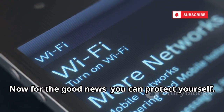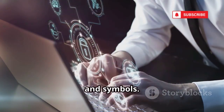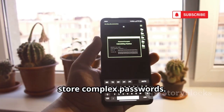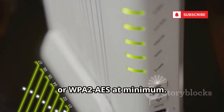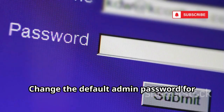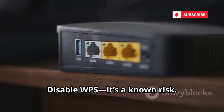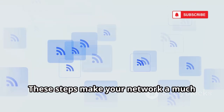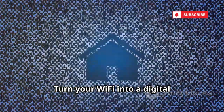Now for the good news — you can protect yourself. Start with a strong password, at least 12 to 15 characters, mixing letters, numbers, and symbols. Use a phrase only you'd remember, or a password manager to generate and store complex passwords. Check your router's security settings — use WPA3 if possible, or WPA2-AES at minimum. Change your network name to something random, not your name or address. Change the default admin password for your router. Regularly update your router's firmware to patch security holes. Disable WPS — it's a known risk. Consider using a reputable VPN to encrypt your traffic. These steps make your network a much harder target. Most hackers will move on to easier prey. Turn your Wi-Fi into a digital fortress, because in the age of AI, you can't afford to leave the door unlocked.